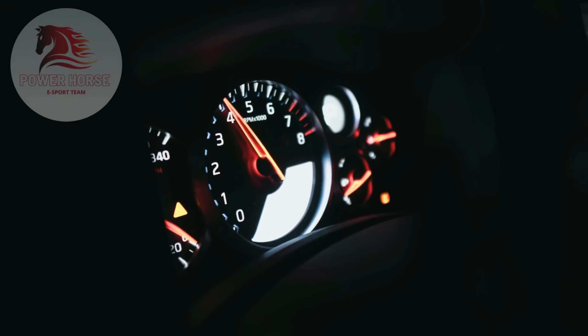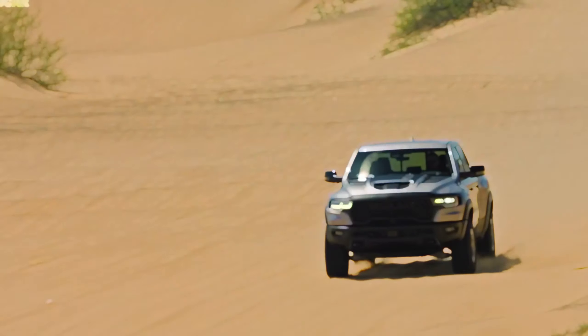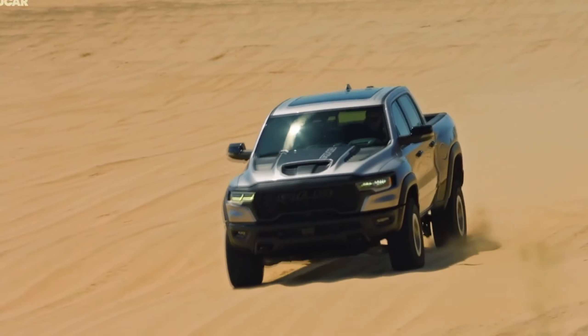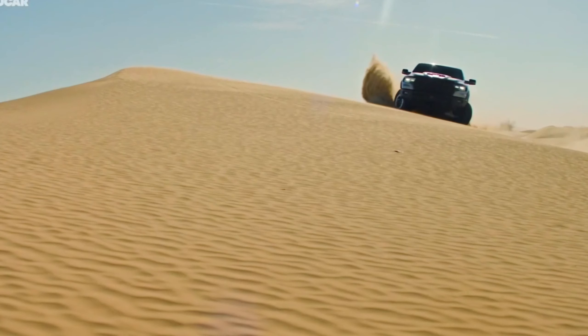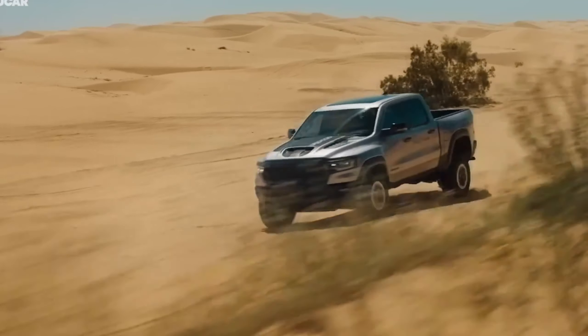Welcome to our channel, where we bring you the latest updates on the most thrilling cars in the market. When Ram announced 2024 as the final model year for the TRX, we worried that spelled doom for Ram high-performance pickup trucks, but the company didn't wait long to conjure up a replacement. The 1500 RHO may not be as powerful as the outgoing TRX, but we're hoping it will prove just as fun to drive off-road.